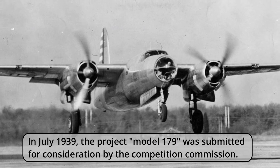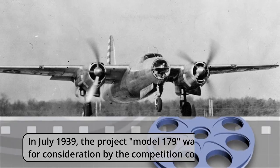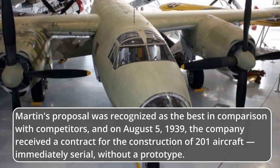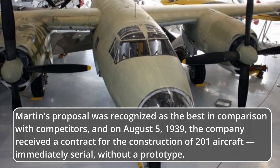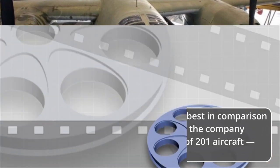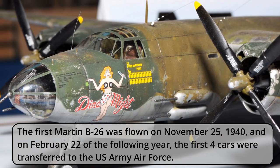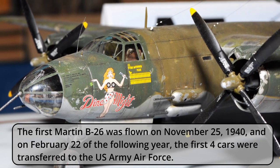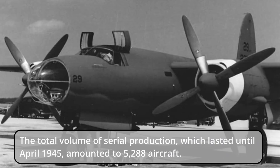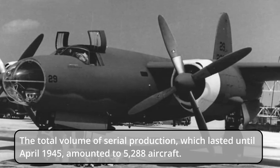In July 1939, the Model 179 project was submitted for consideration by the competition commission. Martin's proposal was recognized as the best, and on August 5, 1939, the company received a contract for the construction of 201 aircraft — immediately serial, without a prototype. The first Martin B-26 was flown on November 25, 1940, and on February 22 of the following year, the first four machines were transferred to the U.S. Army Air Force. The total volume of serial production, which lasted until April 1945, amounted to 5,288 aircraft.